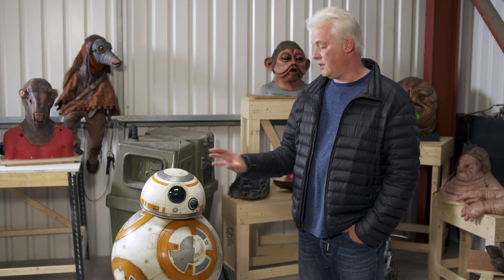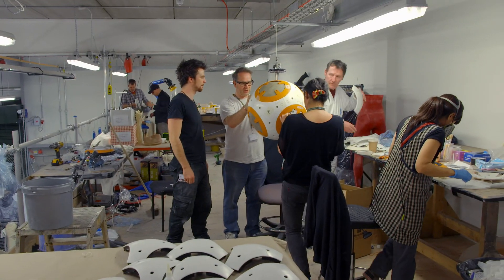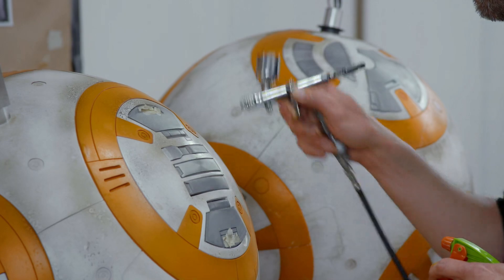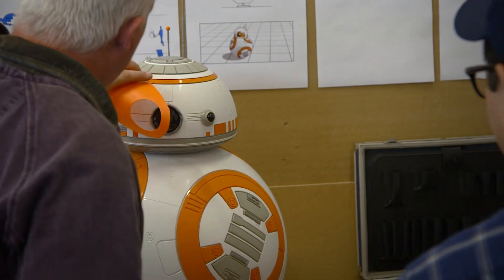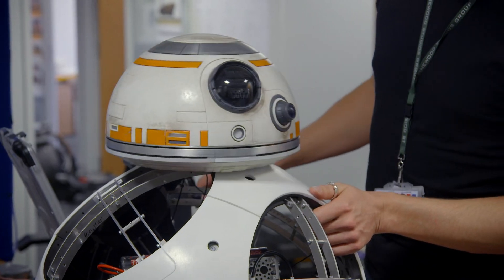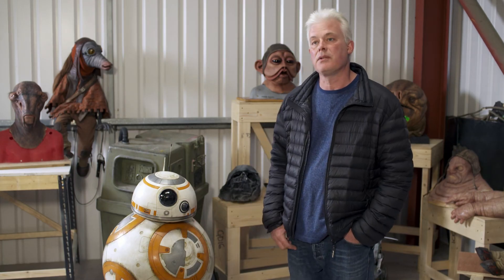Our job is to make this design real world. BB-8's face was a very, very difficult thing to get right — the proportions, the placement of parts. Turning that into a practical puppet was something that we could use, and was probably the most advanced thing that we've ever done, to be honest.